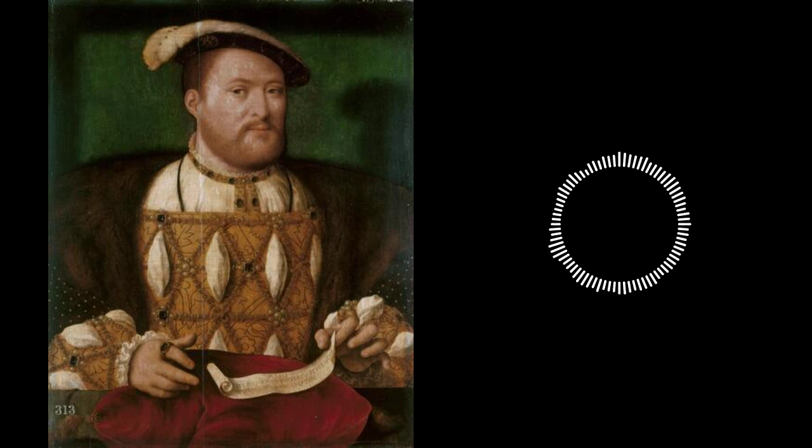His clothing is absolutely stunning and steals the show. The dark brown fur is offset by intricate cloth of gold details. The viewer can assume that the cream-colored linen undershirt is made from the finest material available. Henry's outfit and fingers are covered in jewels. It's certainly a fit for one of the most powerful kings in Europe.